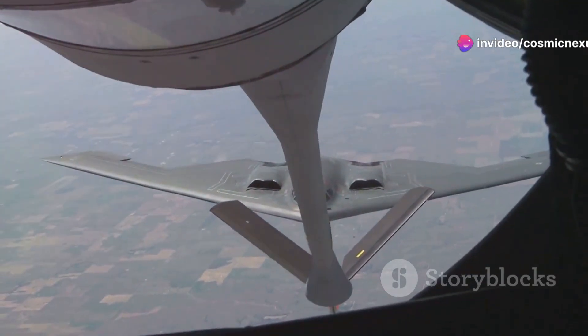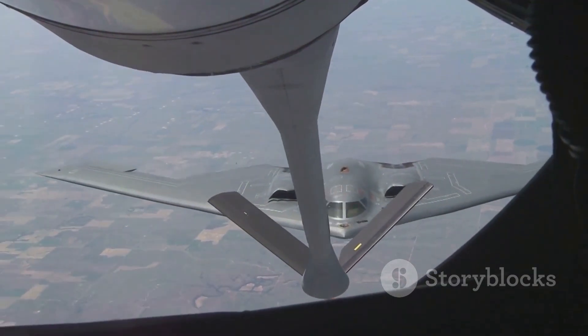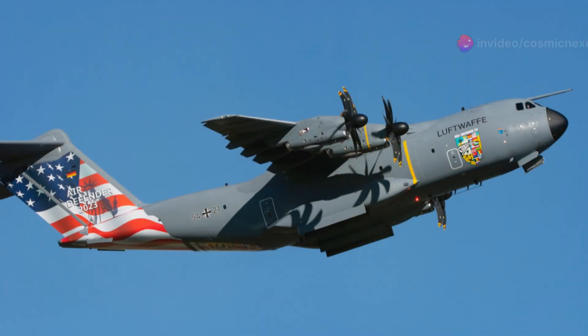As warfare evolves, so too will the C-5. The aircraft's ability to adapt to new technologies and mission requirements ensures that it remains a critical asset.